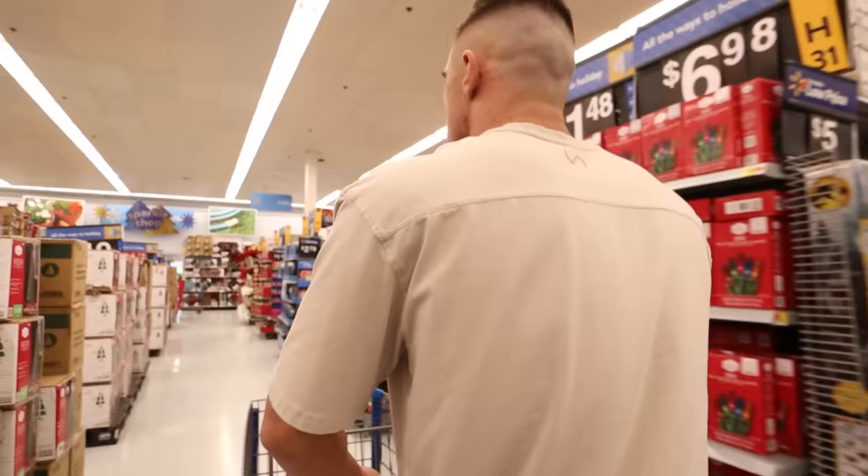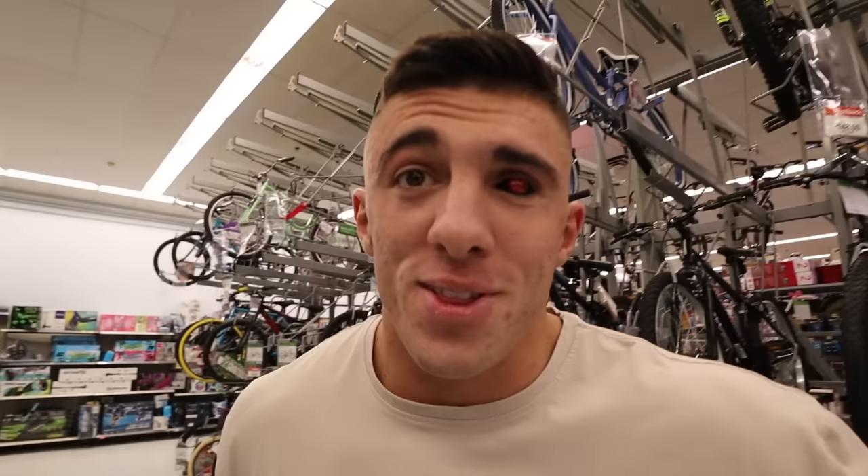We are at store number two. Let's see people's reactions — this is gonna be crazy. This store I am more terrified, but no one's looking at me. Everyone just walks past me. There's one girl that just looked at me and that was it. When you wear something crazy, or if you have a difference and you show it in public, no one actually cares. Everyone's just doing their own thing. Did you see that guy's reaction? He did a double-take on me — it was crazy. He was just curious, probably wondering what's wrong with that guy's eye.